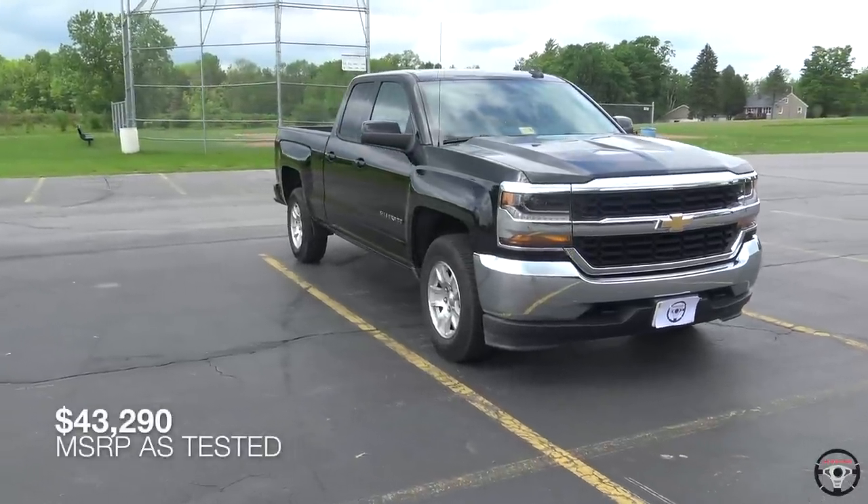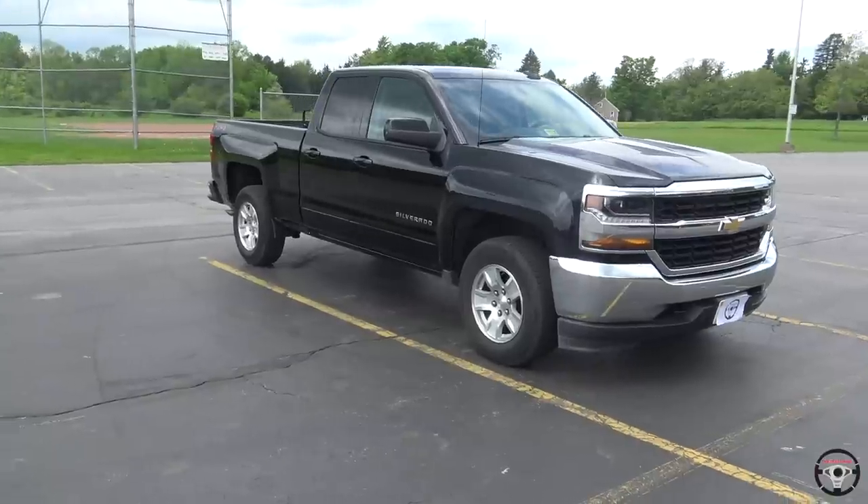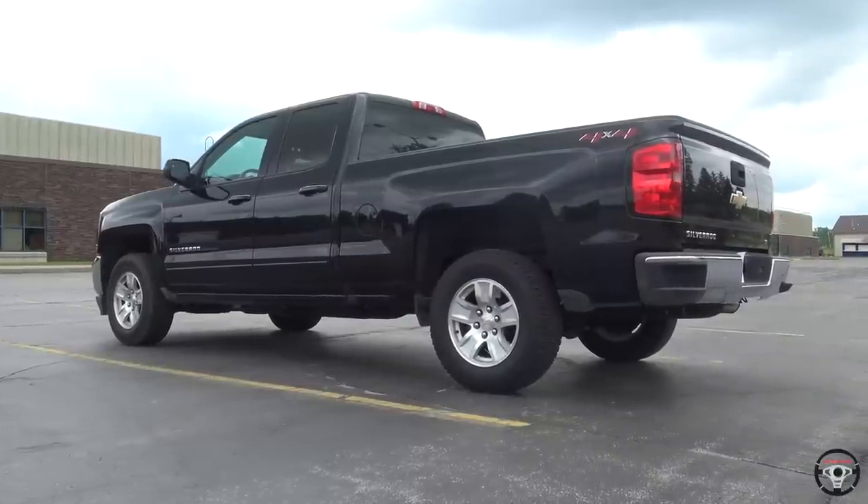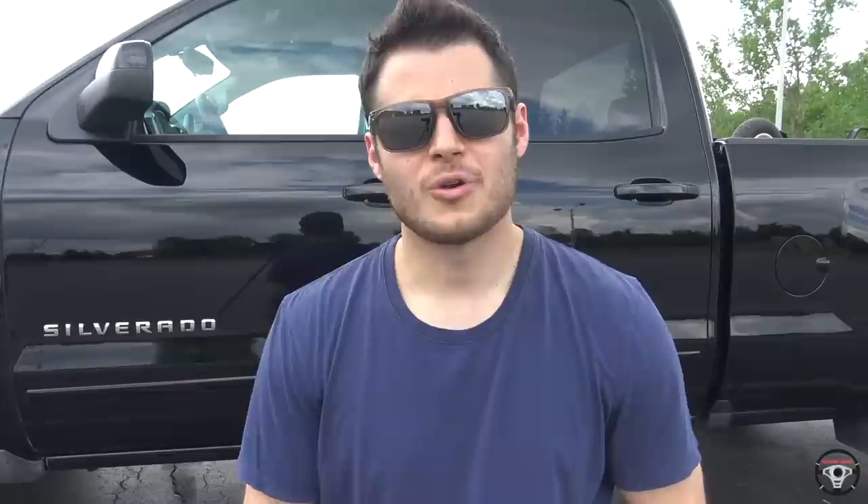The Silverado is Chevy's full-size pickup truck. It's mechanically identical to the GMC Sierra and competes in a highly competitive space against the F-150 and the Ram. You also have the Tundra and the Titan, but the three American manufacturers really have that space locked down and are constantly competing against each other, constantly trying to redesign their trucks and get an edge. The F-150 is still the best-selling pickup truck for over 40 years in the United States, but the Silverado still has a good amount of market share and is a strong competitor.